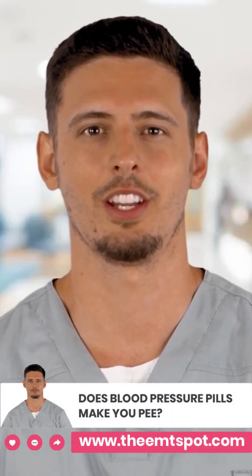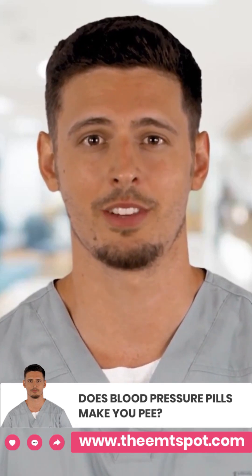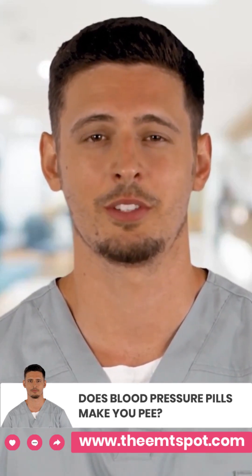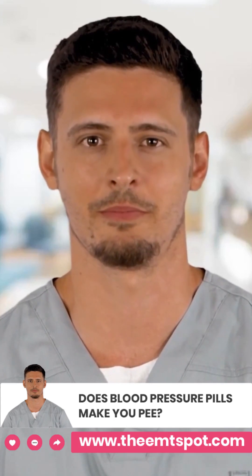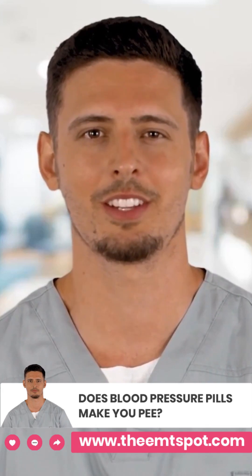Hello, and welcome to this video where we'll be discussing the relationship between blood pressure medication and frequent urination. High blood pressure, also known as hypertension, is a common health problem that affects millions of people worldwide and is often treated with medication. But can these medications cause frequent urination? That's what we'll be exploring today.